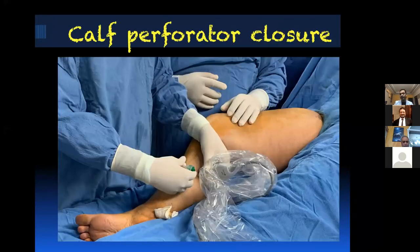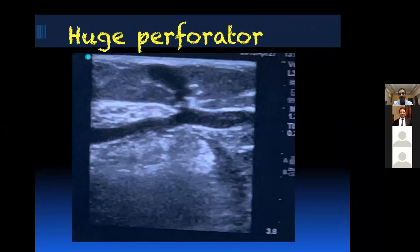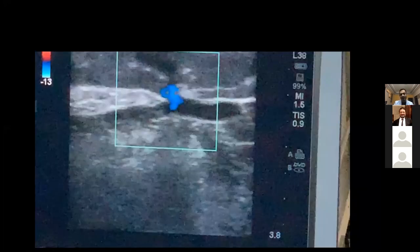We can also close the perforators with laser. We take an 18-gauge cannula and use the bare fiber — that's the cheapest method of closing big perforators. For small perforators up to 2-3mm, I just close them with foam. But if the perforators are very big, I use an 18-gauge cannula and look into the perforator under ultrasound guidance and confirm the reflux.